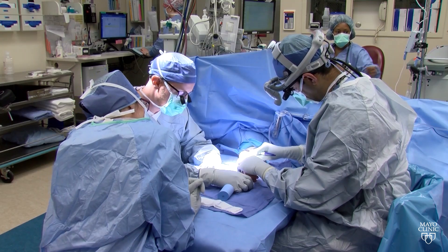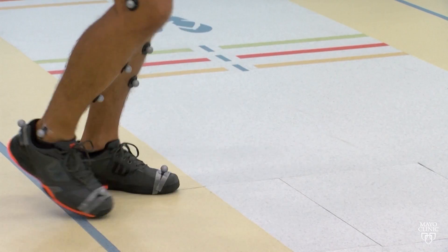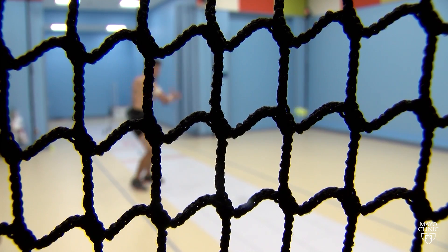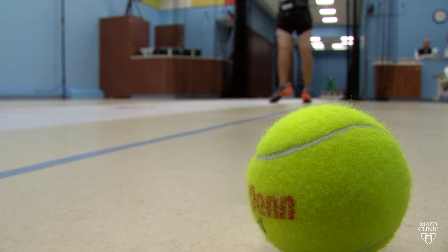I've actually had patients who we've operated on that have gone through this program to see that actually when they're hitting a topspin, their wrist is in the wrong position. That can't be picked up with the naked eye, and now they can work with their tennis professionals to improve their form to hopefully prevent further injury.